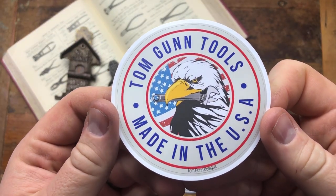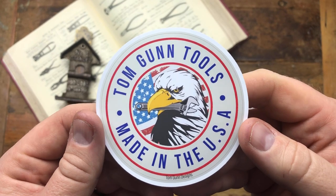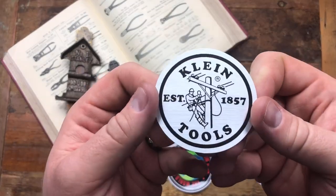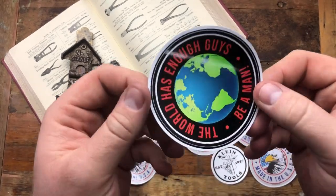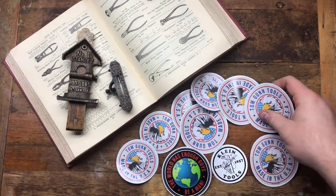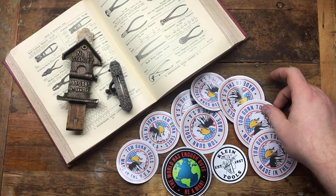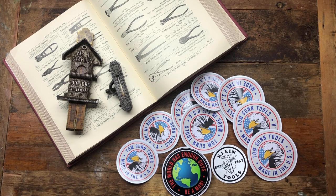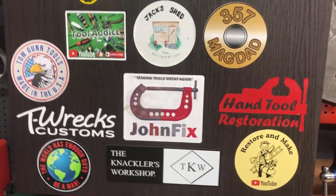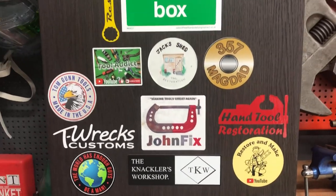I got some amazing stickers in the post yesterday from TommyGun Tools — there'll be a link below to one of his amazing restorations. He sent me some Klein stickers and also a 'Be a Man' sticker, which I think is brilliant. Any channel doing a sticker swap will be able to get one of Tommy's off me. Tommy, your sticker is now on the board with T-Rexes and Tooladdix — it's in good company.